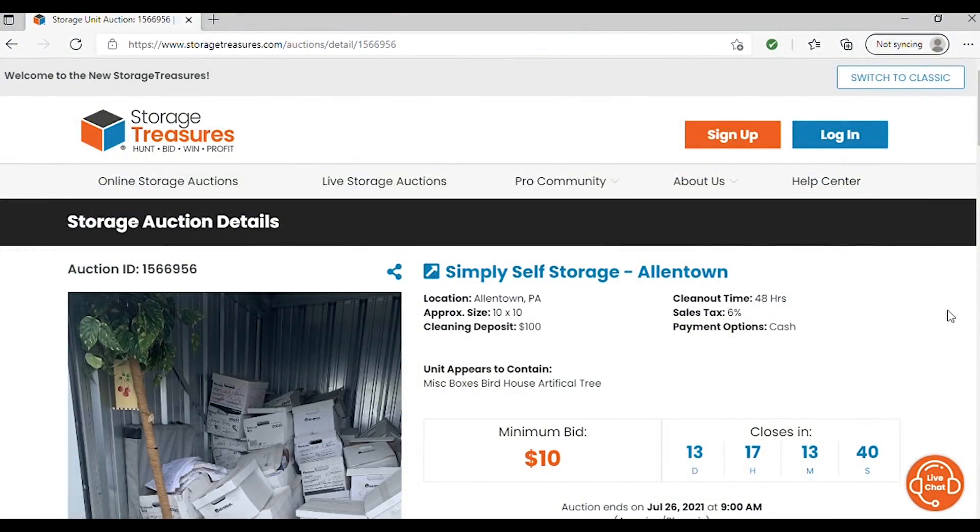Welcome to Storage Treasures. I'm sure that most of you who engage in buying storage units online already know of this website, but if you do not, this is probably one of the main go-to storage auction online sites.